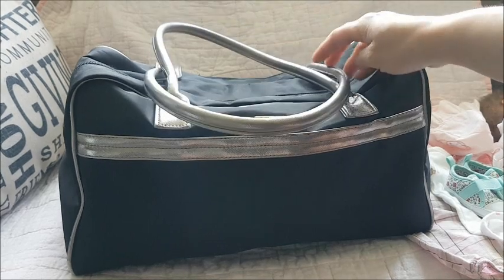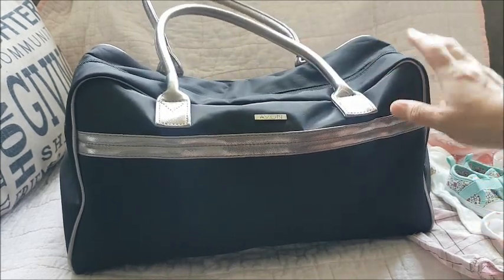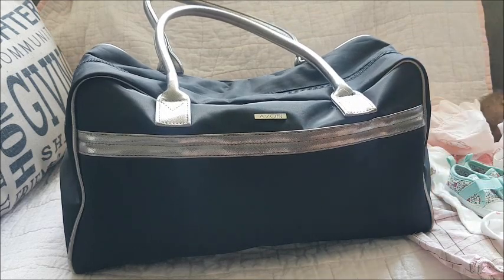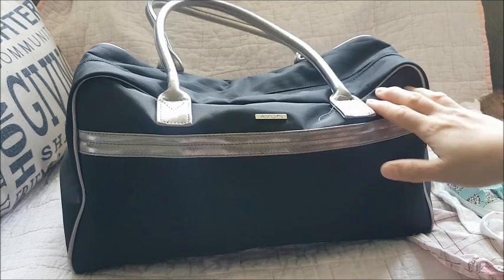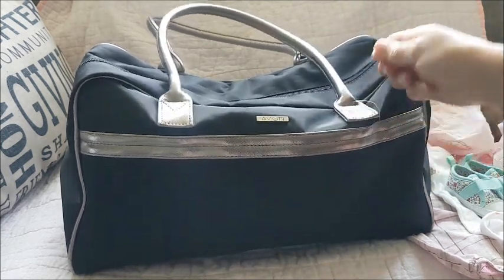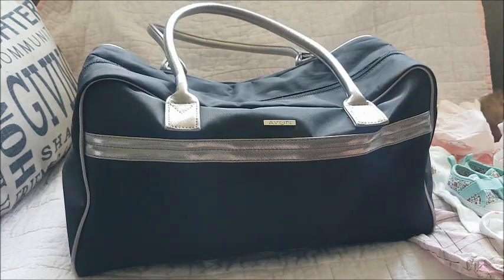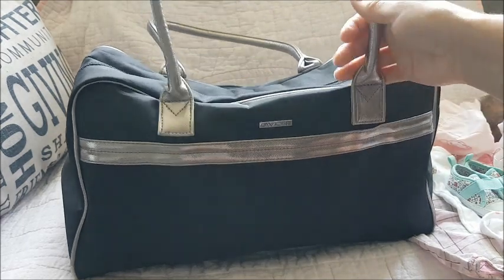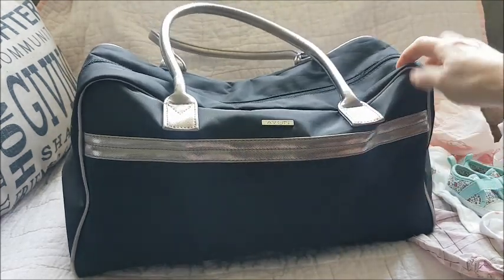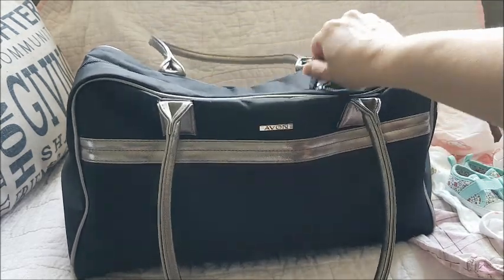Some of you may have seen this bag before, but this is an Avon bag. Being a consultant, it used to be for products, demo products, and brochures - it's an organizational bag. But I love it now for the dolls. It has lots of pockets inside and lots of organizational space. Let's see what's inside for Wendy to go to daycare.